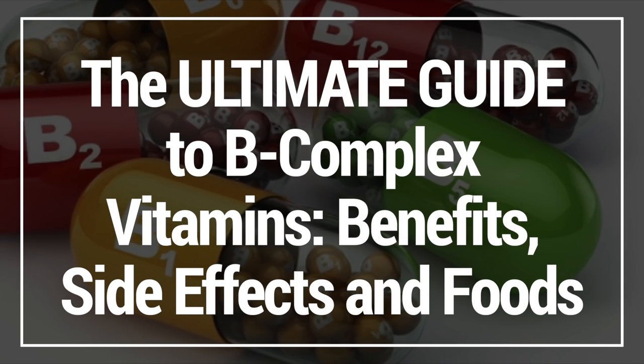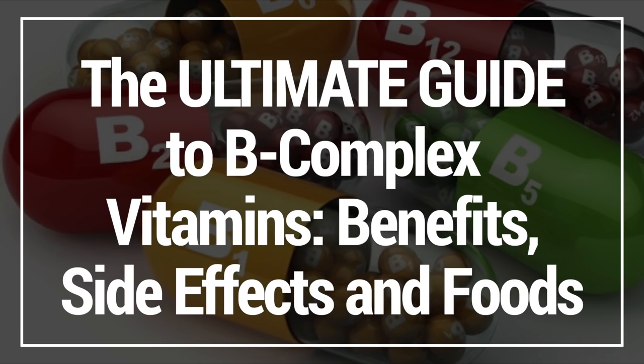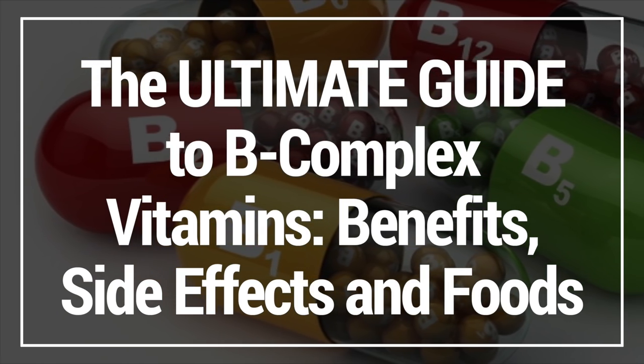In this video, I'm going to show you the ultimate guide to B-complex vitamins, their benefits, side effects, and foods high in vitamin B.